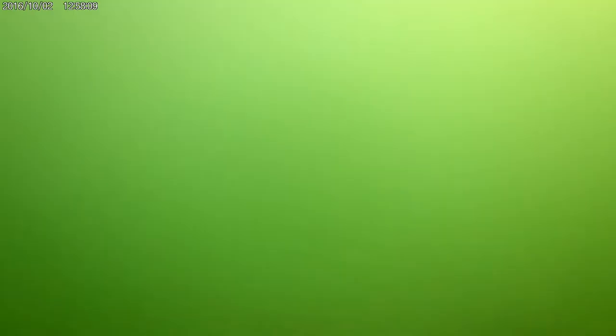I actually managed to get one — this awesome smallmouth bass, my first ever smallmouth bass, which I am completely stoked about. Great fish, great memories, doing an awesome thing.